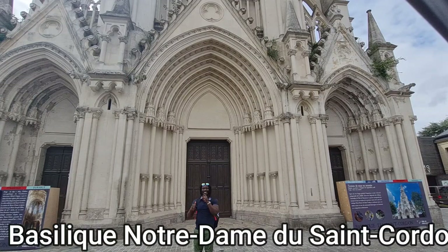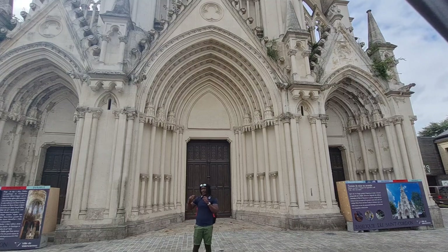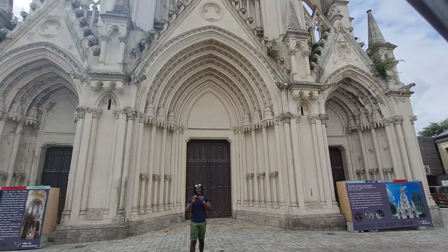Yes guys, this is the Basilique Notre-Dame de Saint-Cordon and it is simply fascinating. I got very excited seeing it from afar — it was simply spectacular. However I can't go inside at the moment, so please appreciate these photos.